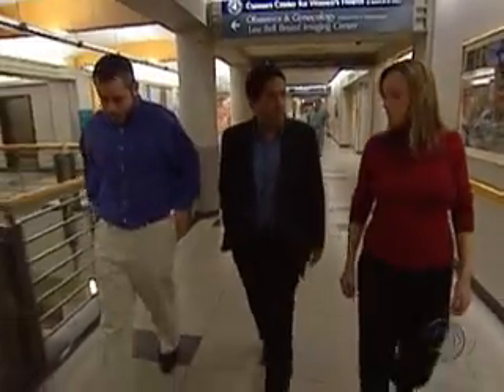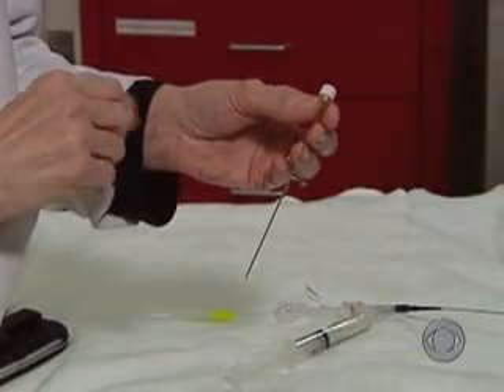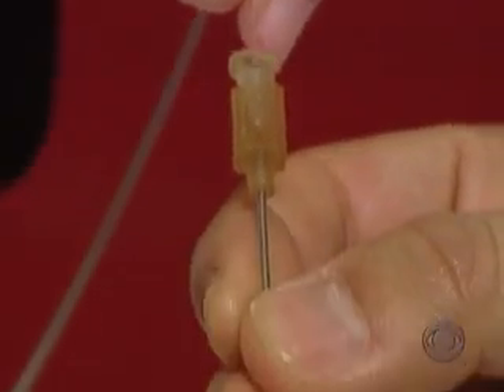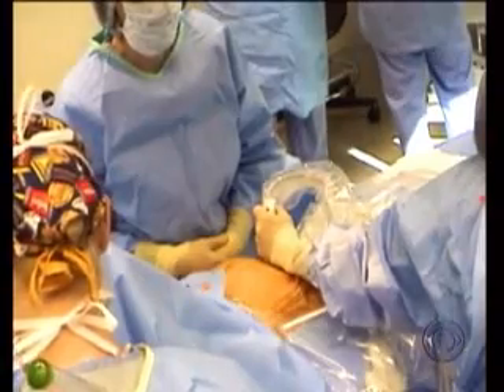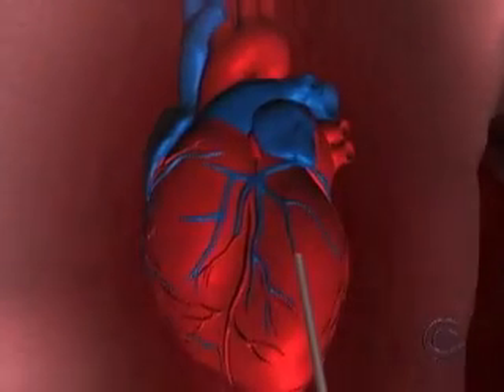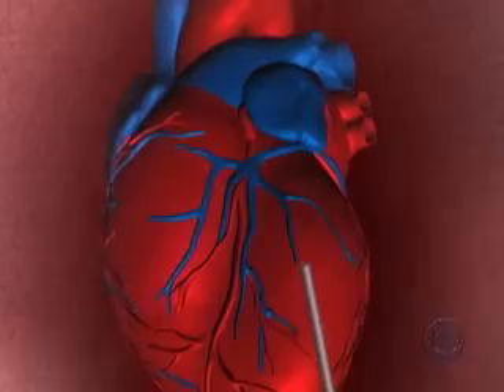Their journey took them to Brigham and Women's Hospital in Boston, where the blocked valve was addressed by Dr. Louise Wilkins-Haug. She showed the actual device: a styleted needle. The plan seemed impossible — operate on the baby before he was born. In October, doctors placed a needle through Sally's abdomen, into the uterus, through the baby's skin, and directly into the heart of the baby — an amazing feat, since at that point the heart of a fetus is about the size of a grape.